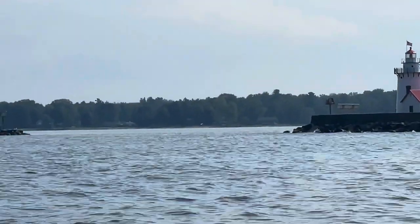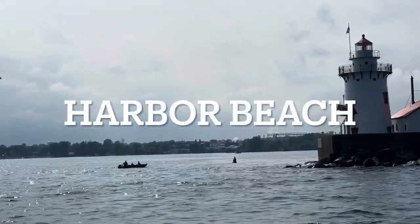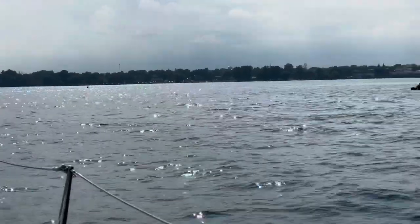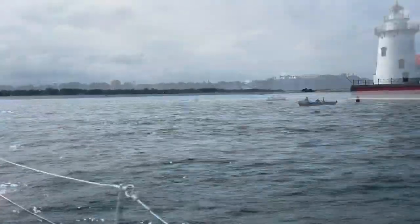We got to Harbor Beach, and this is the one place in all of Lake Huron that we anchored. It was a beautiful anchorage with a few little weeds, but nothing too bad. It was just very peaceful, and we got up the next morning and headed out.